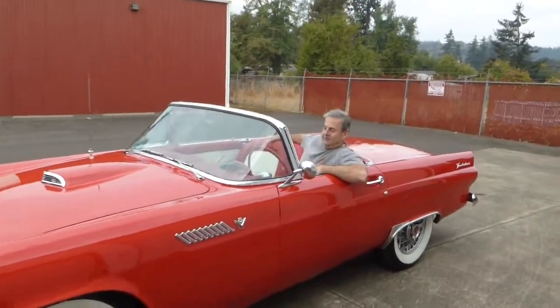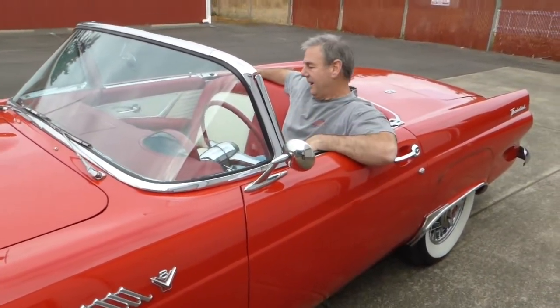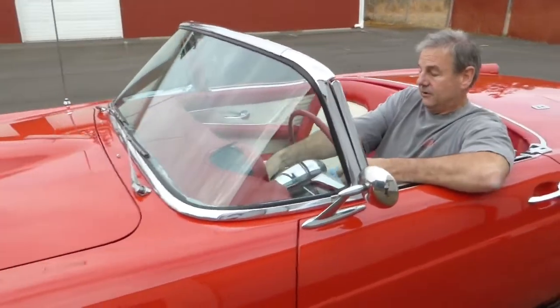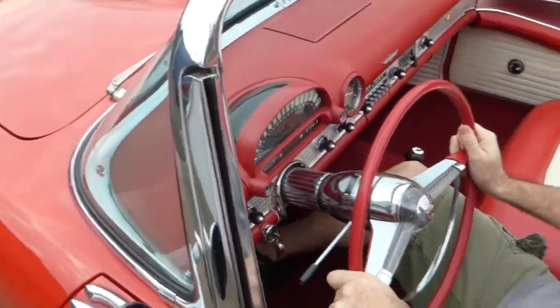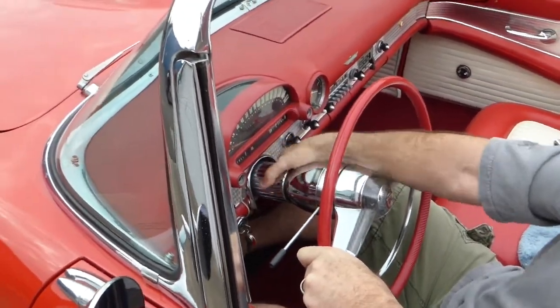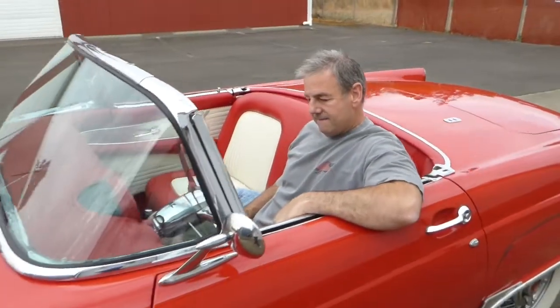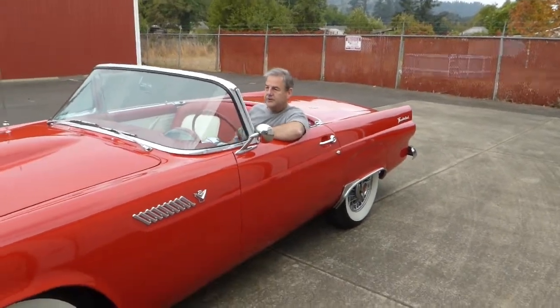These little 292 V8s just run so good — it starts right up. Very nice driving little car. These also had a telescopic steering wheel, so you can pull that wheel in and tighten it up. It's a fun little car. Blinkers and turn signals work too.